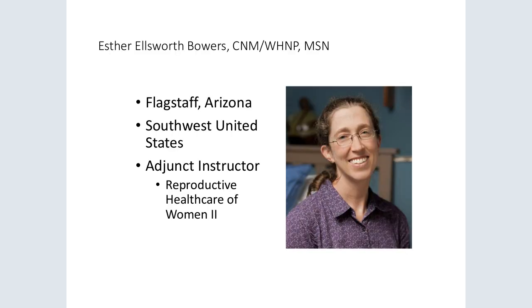My name is Esther Ellsworth Bowers, and I'm an instructor in Georgetown University's midwifery and women's health program. I'd like to briefly discuss the ways that we've worked to support students while writing their articles for publication. First, we coach students' selection of paper topics. We encourage students to define not only a broad topic of interest, but a specific population or subtopic they want to research.